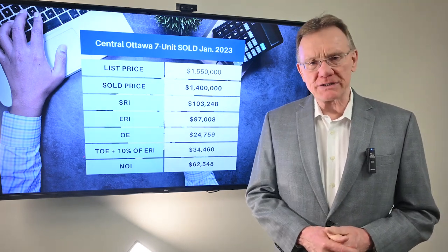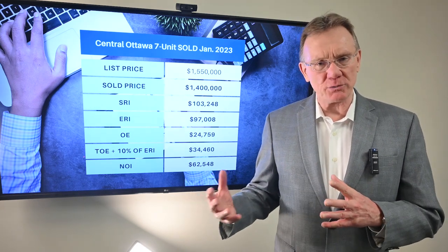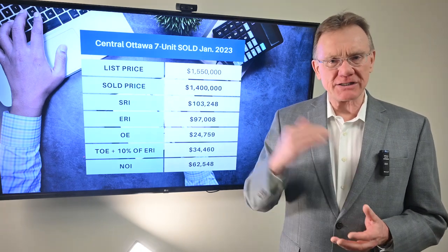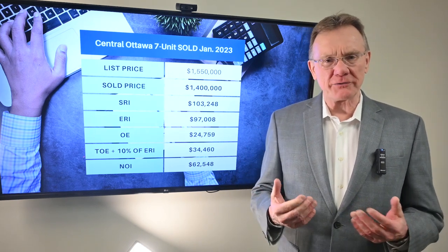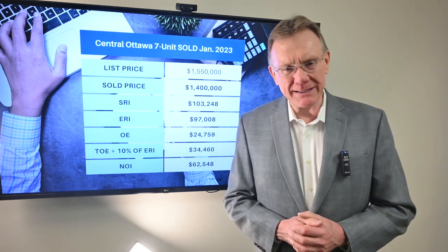What we're going to do is we've selected a property in the commercial category, which is anything with five or more units in it. We're going to do a financial analysis with a typical 35% down payment, see what that gives us, and then find out what kind of down payment it would take for it to be cash flow neutral or positive. So let's get right into it.